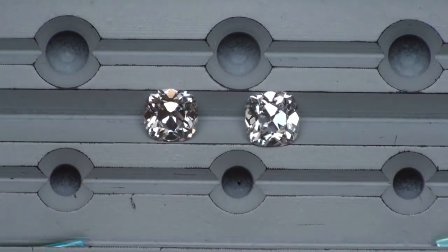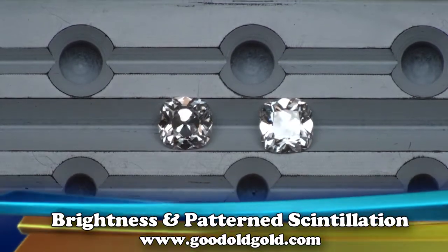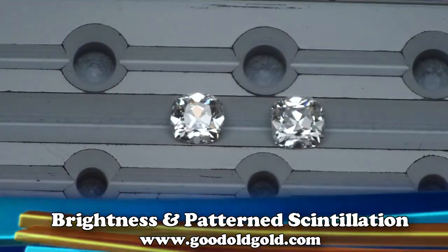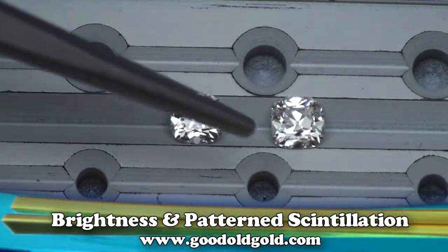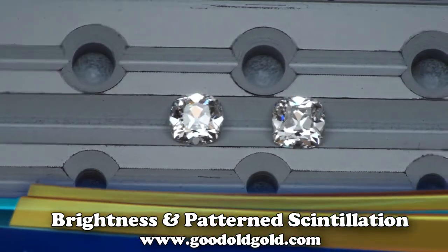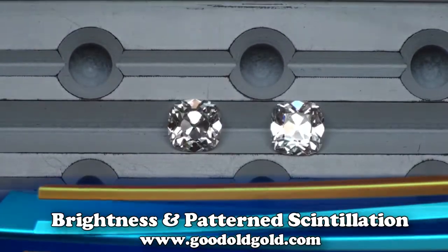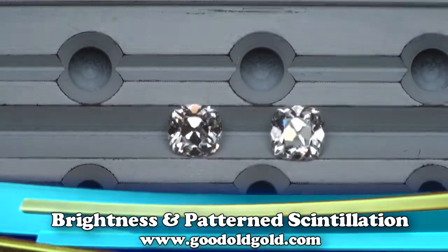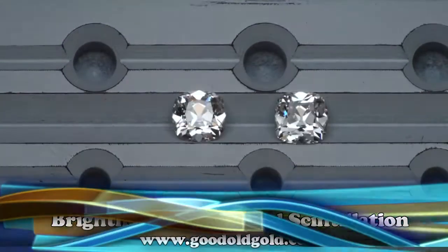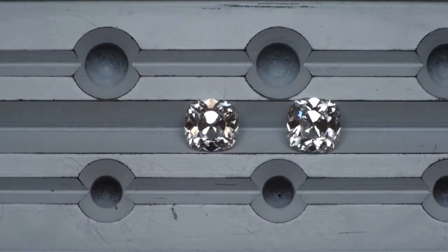Here we're looking at a bird's eye view. We're on two signature Chunkies, three quarters of a carat in size. The diamond on the left is a 63 GVS1. The diamond on the right is a 71 GSI1. Two beautiful diamonds, both showing beautiful broad flash under the table like no other Chunky.